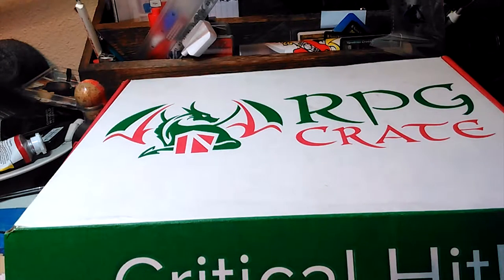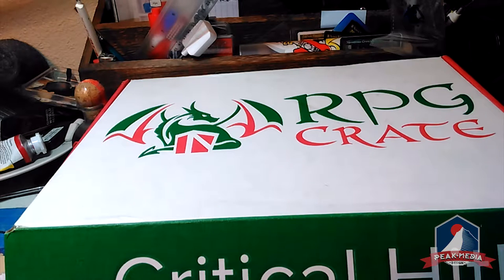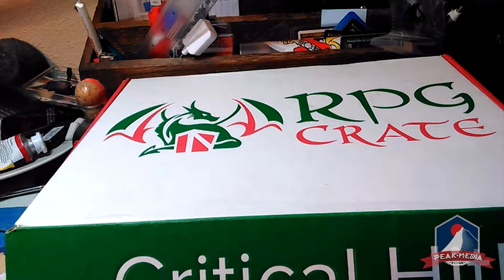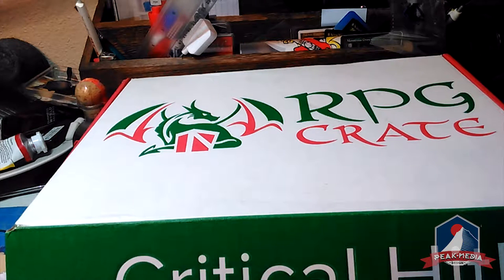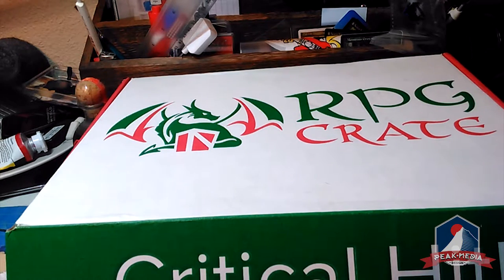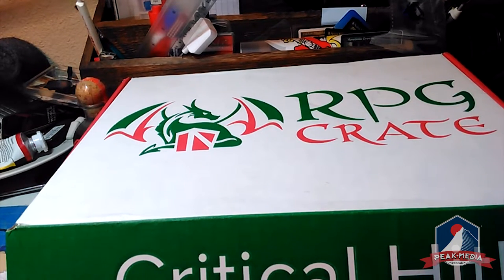Welcome to our first unboxing video. This is Wes with Peak Media Design. One of my great passions in life is RPGs — pen and paper RPGs like Dungeons and Dragons, Werewolf, Vampire, GURPS, Rifts — anything that uses miniatures, grid lines, graph paper, or polyhedral dice. It's a great way to use your imagination, you don't have to spend a ton of money, and it's a great way to interact with people.